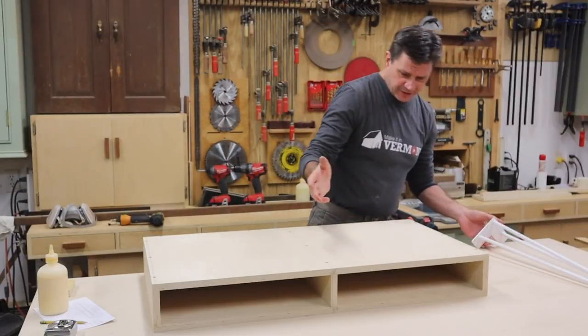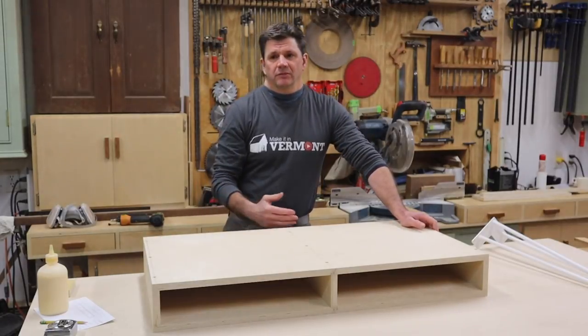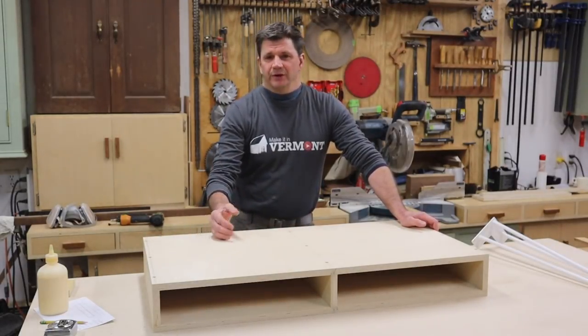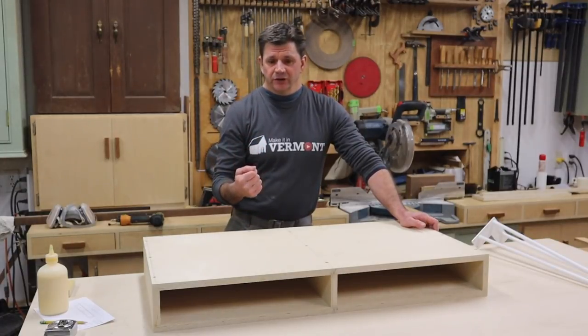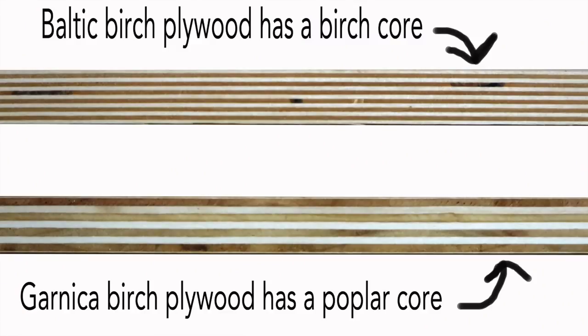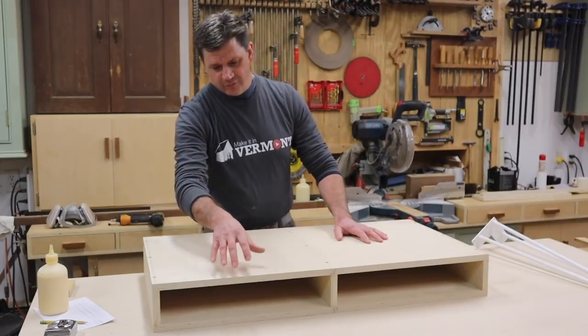Another reason is that Baltic birch plywood is much heavier than your standard birch plywood. Standard birch plywood — like the Garnica plywood that I use — has a poplar core, which is also considered a hardwood, but it's not nearly as dense or heavy as birch.